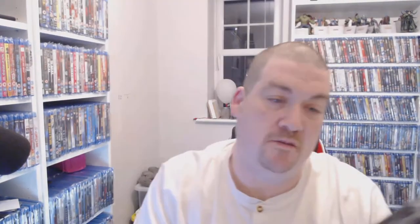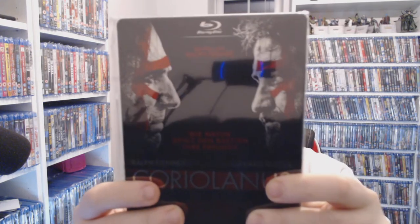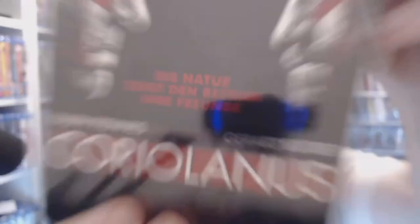Coriolanus — I got this because I like Gerard Butler and it's got Ralph Fiennes in it as well. I still haven't watched it, but you're talking five pounds ninety-eight on eBay. This is a German release so there is some German writing on it, but I love the artwork. The British artwork is a bit boring.